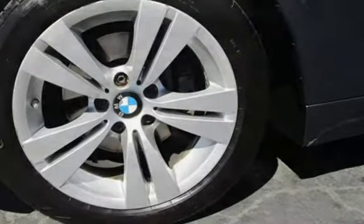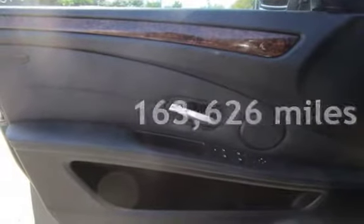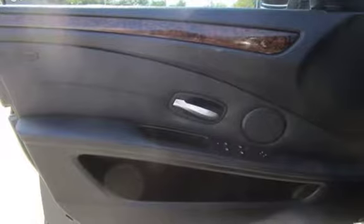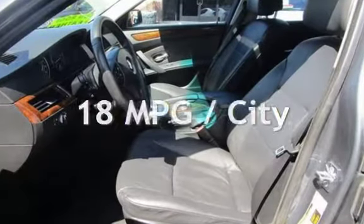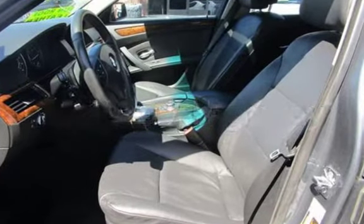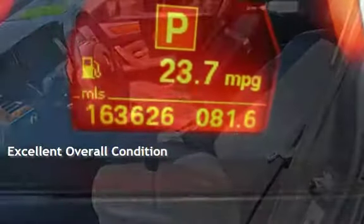This BMW has less than 164,000 miles on the odometer. Estimated fuel economy for this vehicle is 18 miles per gallon in the city, and 28 miles per gallon on the highway. This vehicle is in excellent overall condition.